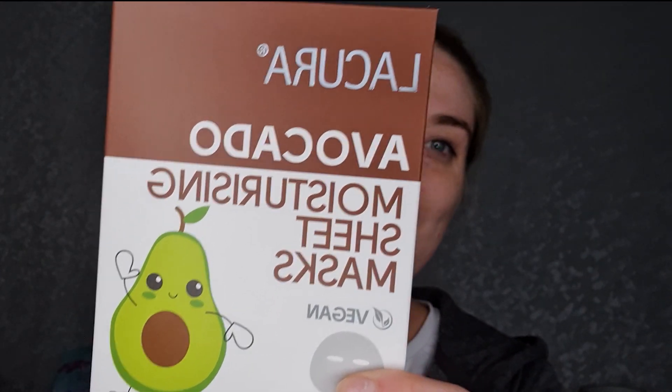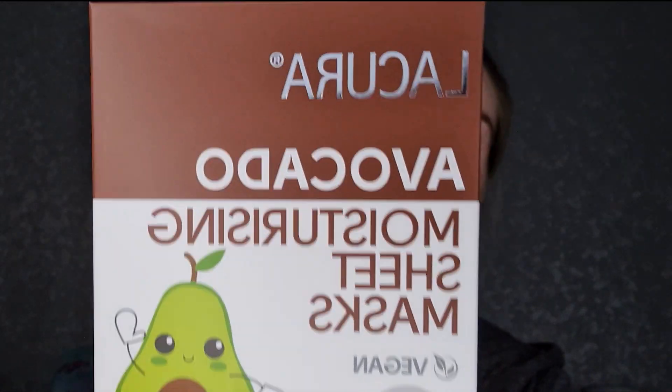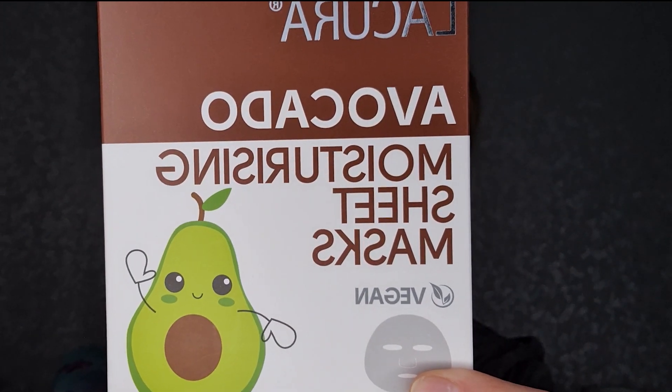So I thought today we would use this one because it sounded quite healthy. This is the Lacura from Aldi — I don't recommend going there at the moment unless you're desperate for food, go get your essentials. This one is an avocado moisturizing sheet mask.